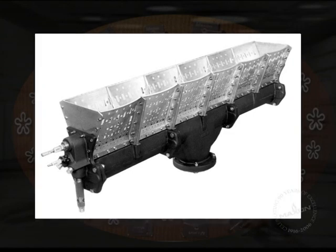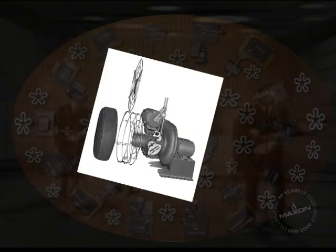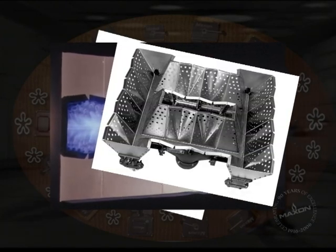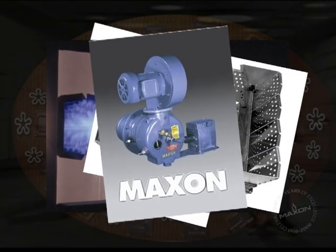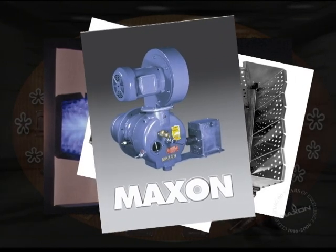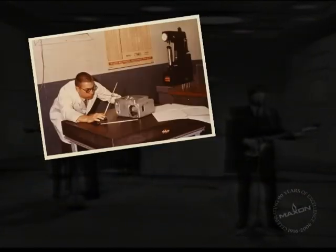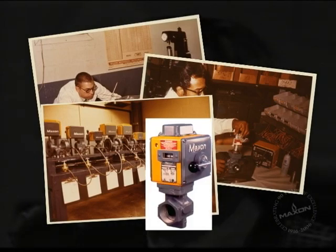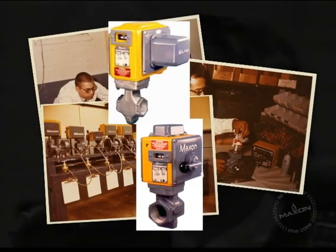In the 1960s, further developments in nozzle mixing technology created several new burners such as Series 58 Air Flow, the NP Burner, the Combustifume, and the Oven Pack, still popular today. Also during this time, Maxson's well-established line of shutoff valves got a substantial update as the Series 808 and Series 5000 were introduced to the market.